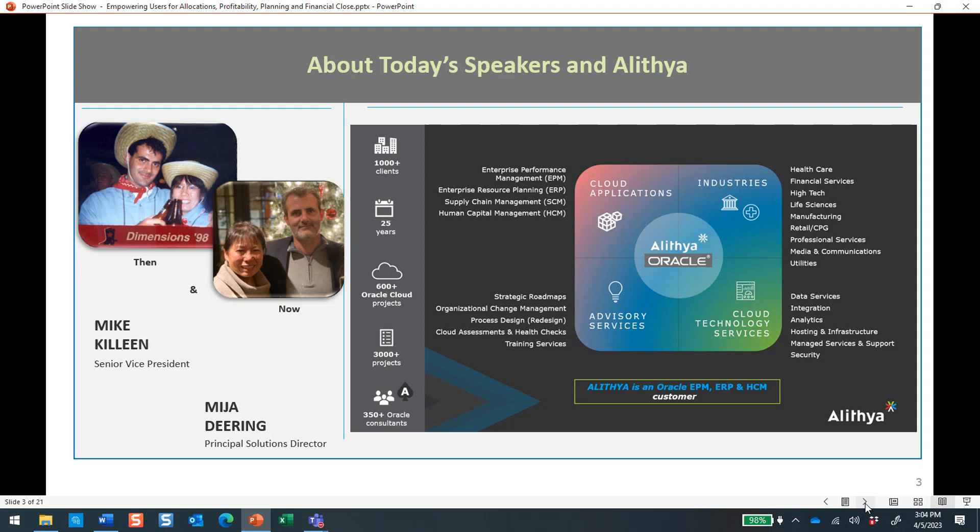Sure. Good afternoon. My name is Mijan Deering. I'm a Principal Solutions Director. Like Mike, I've been around the EPM space for 20-plus years as an implementation consultant as well as trainer, and I'm just excited about the Oracle EPM Cloud environment and capabilities. Nice to be here today.